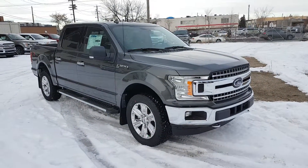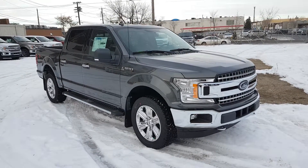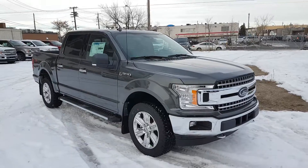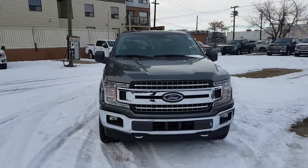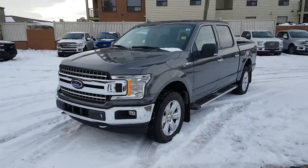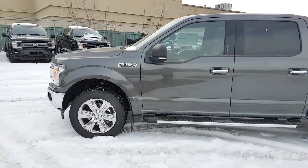Hey, it's Lindsay once again at Waterloo Ford Lincoln. Today I'm showing you this 2018 Ford F-150 XLT in magnetic metallic gray. This F-150 has the 2.7 liter V6 EcoBoost engine with automatic transmission and four-wheel drive. It is available today at 11420 107th Ave Northwest in Edmonton, Alberta.